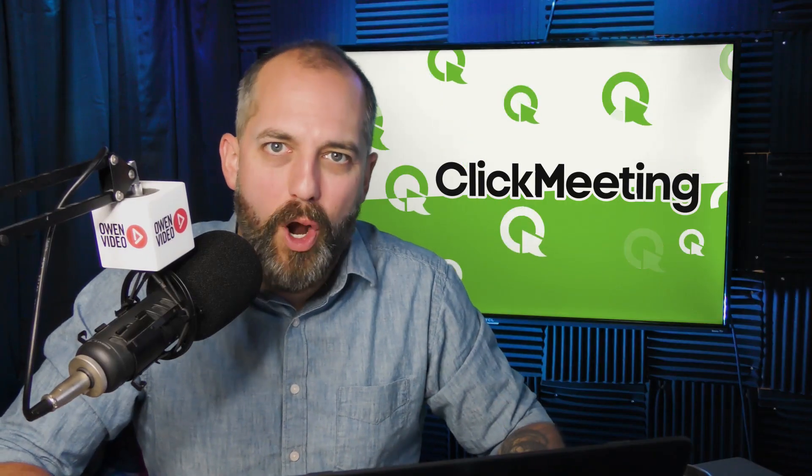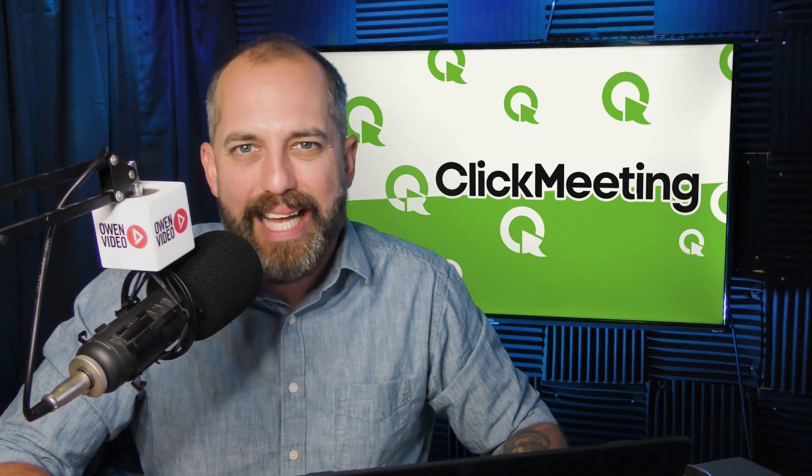Along with the call-to-action button, ClickMeeting is a very multimedia resource for running your webinars. Having a multimedia presentation will increase your sales because your webinar isn't boring. We've all been on webinars that are dull — don't be that webinar. Use multimedia to enhance your performance.